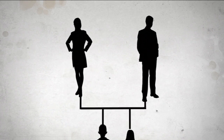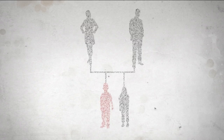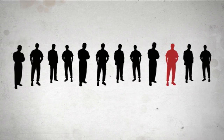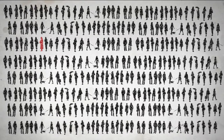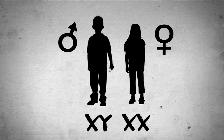Colour blindness is a genetic condition, so it can be passed on from parents to kids. It's more common in boys — one in twelve boys have it, compared to just one in two hundred girls. That's not beyond fair, hey? It's because colour blindness is linked to the genes that make us a boy or a girl.